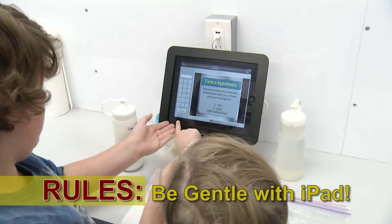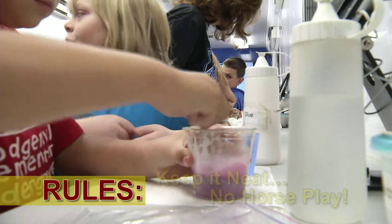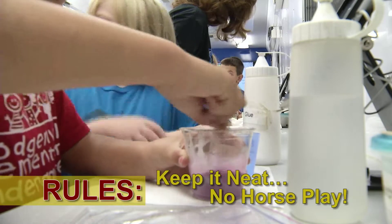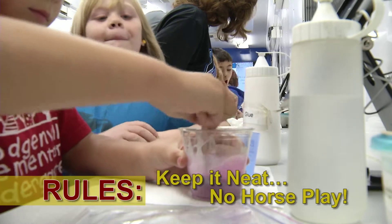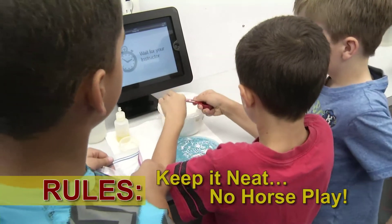If the iPad isn't working properly, please raise your hand and make the instructor aware. Try to keep your station as neat as possible. Avoid spills and no horseplay. When pouring or measuring, be sure to do it facing your station and not over the floor.